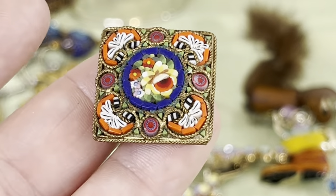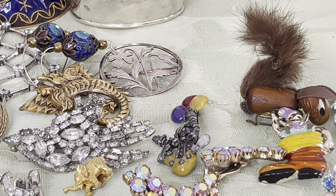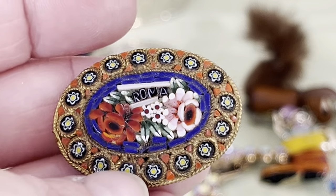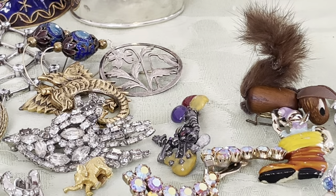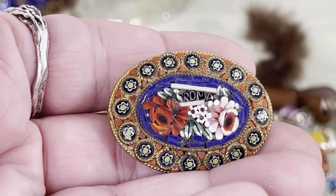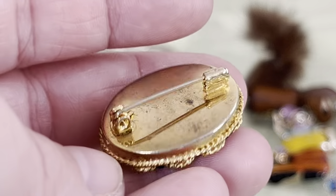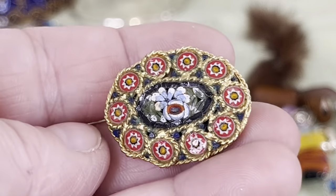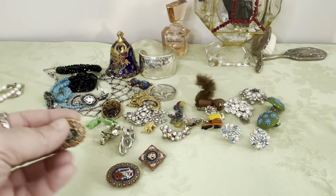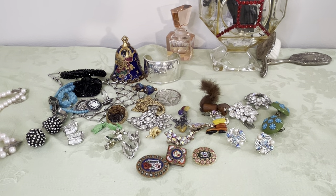Look at those beautiful little flowers. Then I have this circle one that is signed Roma — beautiful — and it says Roma in the front. And I have a third one that's unsigned but has the same type of backing — look how beautiful that is. So I have three of the mosaics — I thought they were nice.